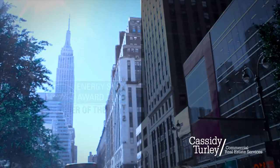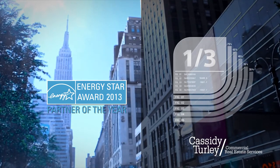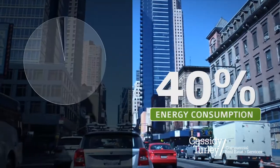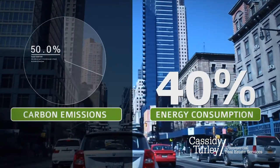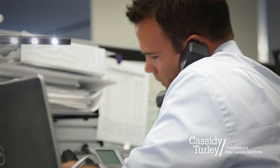Energy Star studies show that office buildings waste up to one-third of the energy they consume. In fact, commercial buildings are responsible for 40% of energy consumption and 50% of carbon emissions. Since we spend the majority of our time inside buildings, we must take steps to make them more sustainable.